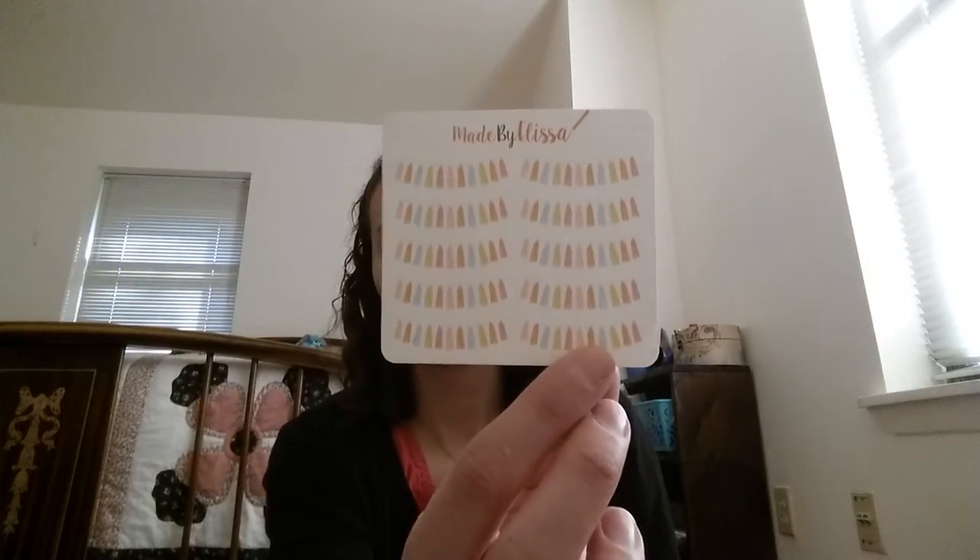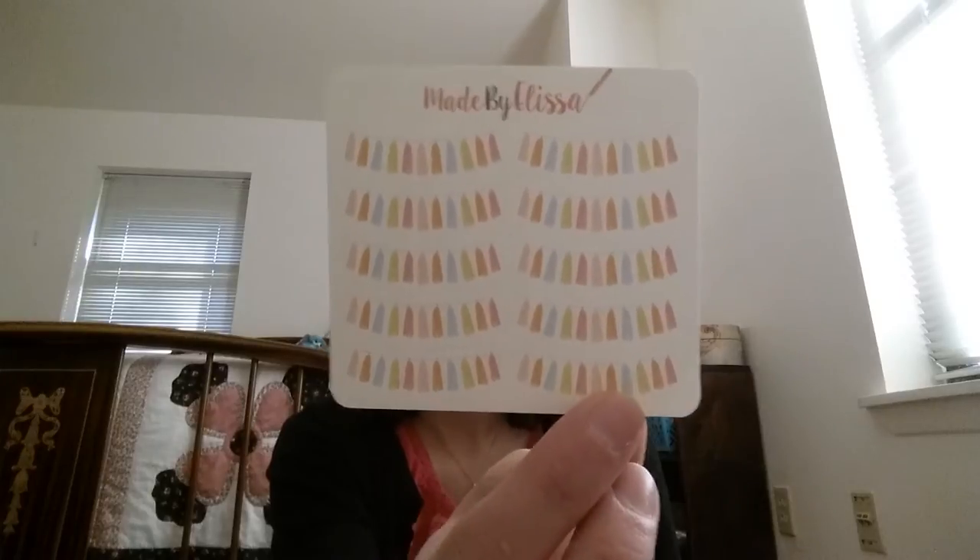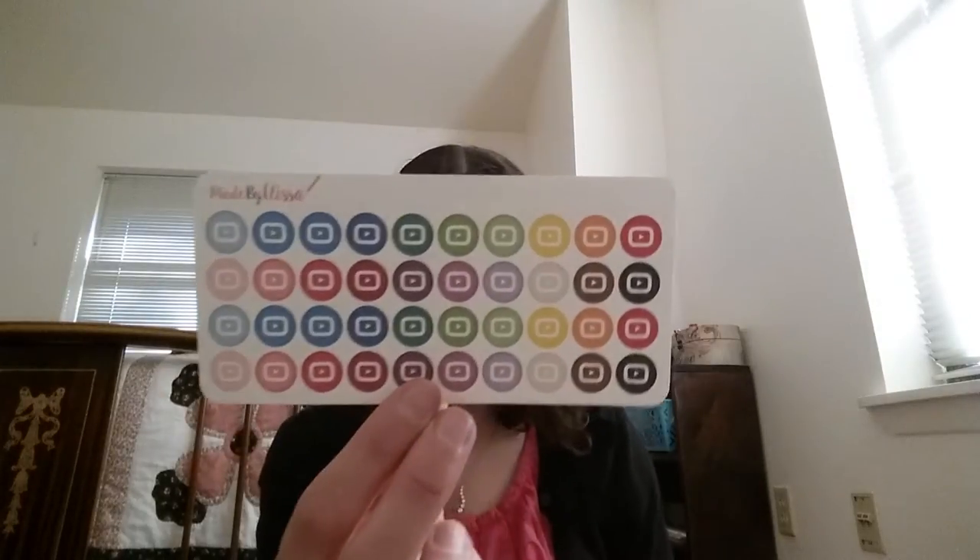Super cute. The reason she reimbursed my order instead of replacing it is because over half of the stickers I ordered have been discontinued. I'm sorry I'm showing you discontinued stickers, but you might find something similar from other shops. I'll tell you which ones she still has as I go. So I ordered these tassel banners — I couldn't find these, but she may have something very similar. I also bought these YouTube icons, and these she still has.